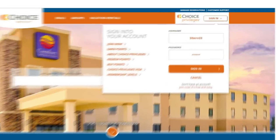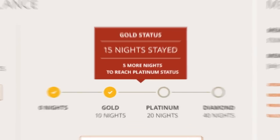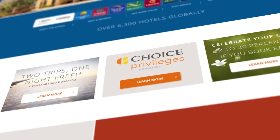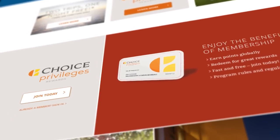Want to know how many Choice Privileges points you have and how you can use them? Now it's even easier. So start redeeming your points for free nights, gift cards, and cool travel experiences. Not a Choice Privileges member yet? You can join right now on ChoiceHotels.com. It's free and you can earn points right away.